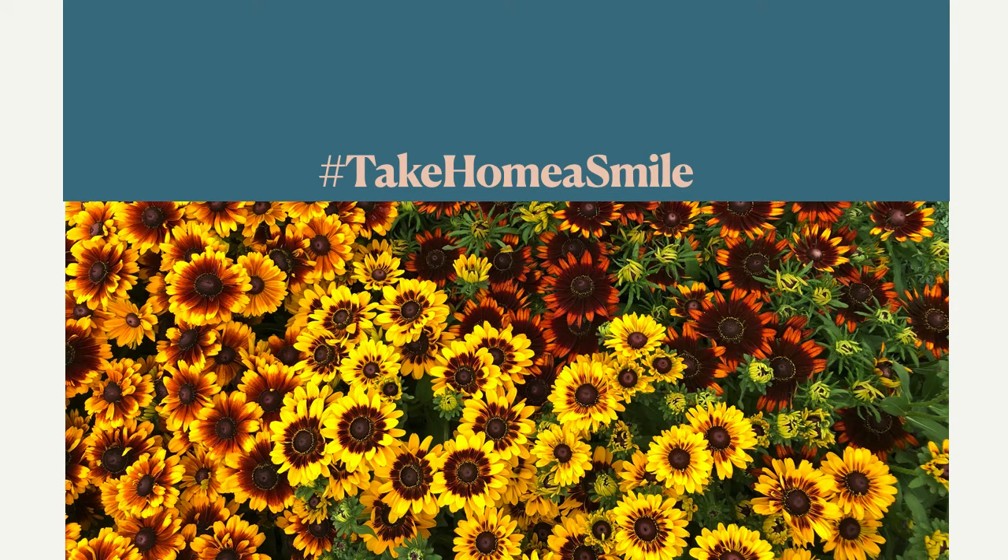Hey everyone, it's Angela from Plants Nouveau. Welcome to our new varieties area at the Cultivate Virtual Trade Show. In this presentation we're going to be talking about our new Rudbeckia Smilies varieties for 2021. We hope you enjoy them.